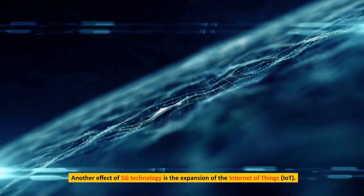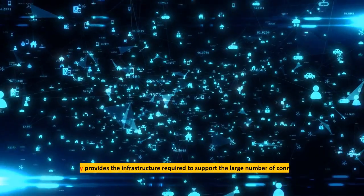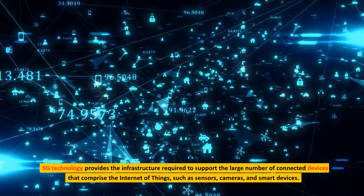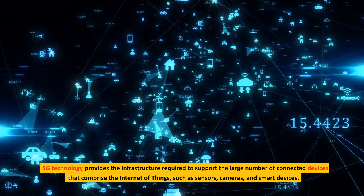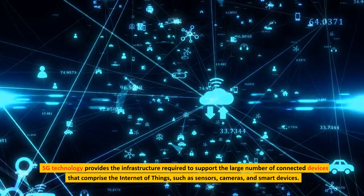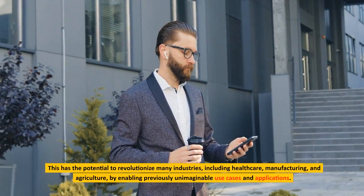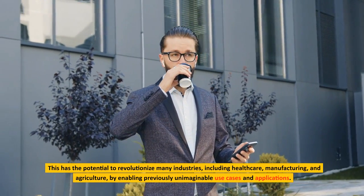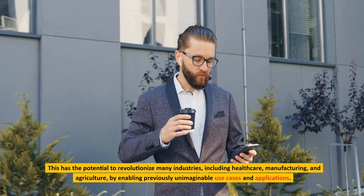Another effect of 5G technology is the expansion of the Internet of Things (IoT). 5G technology provides the infrastructure required to support the large number of connected devices that comprise the Internet of Things, such as sensors, cameras, and smart devices. This has the potential to revolutionize many industries, including healthcare, manufacturing, and agriculture, by enabling previously unimaginable use cases and applications.